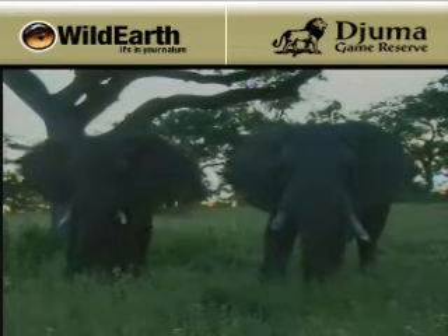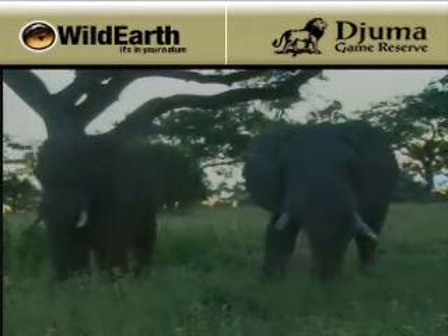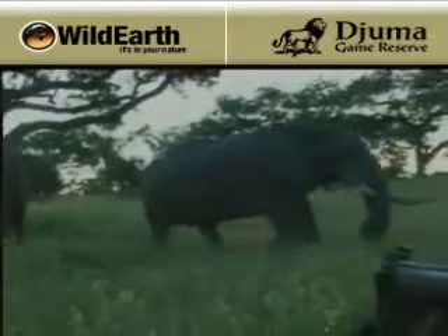Just look at him — big curve of a tusk, massive head. Elephant bulls as they get older, the skull actually starts to grow faster. I'd put him between 45 and 50.